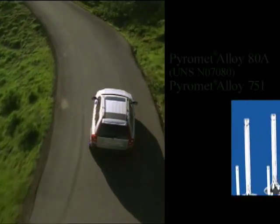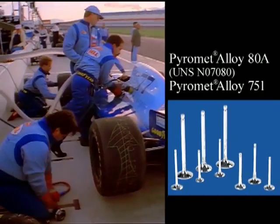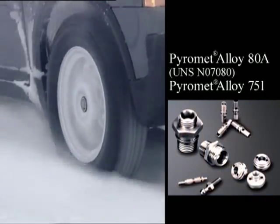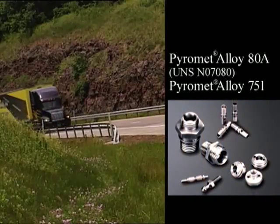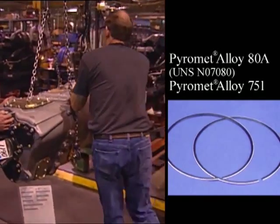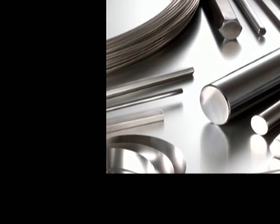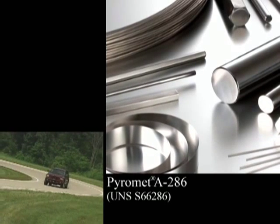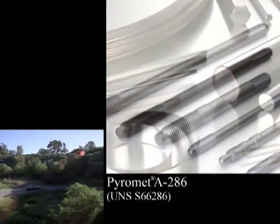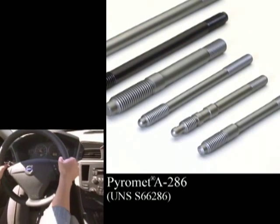Our PyroMet family of alloys is a series of alloys capable of withstanding high temperature environments. PyroMet Alloy 80A and PyroMet Alloy 751 have been used for components that must provide long-term service in operating conditions reaching 1500 degrees Fahrenheit or 820 degrees centigrade. Both alloys provide excellent resistance to high temperatures, oxidation, and fatigue. And our PyroMet Alloy A286 has been used for manifold bolts in engines due to its high ductility in notched sections, and for other parts requiring high strength and corrosion resistance at temperatures up to 1300 degrees Fahrenheit or 700 degrees centigrade.